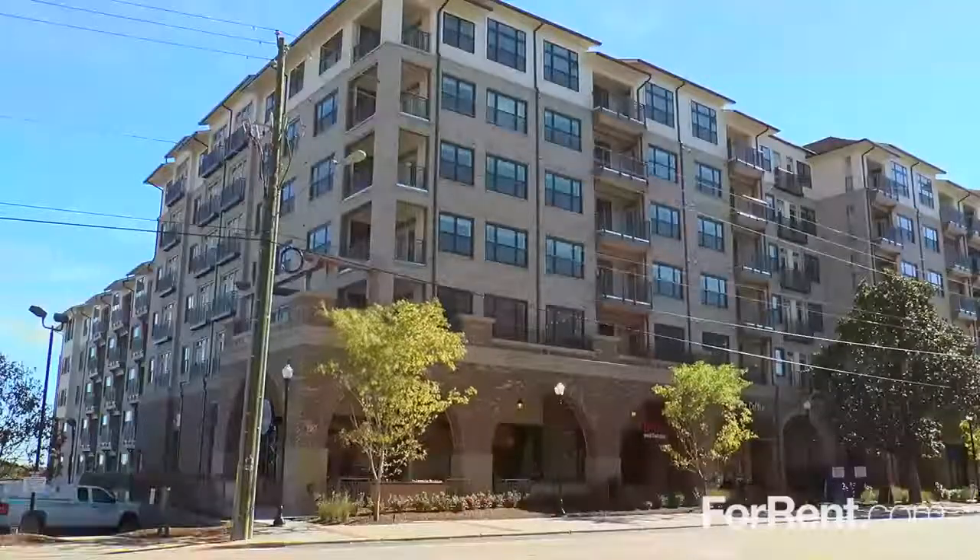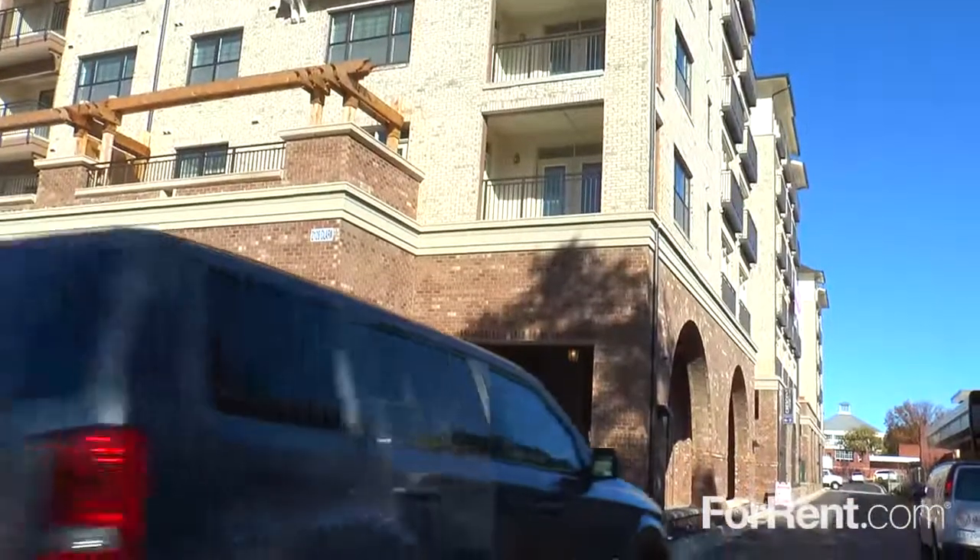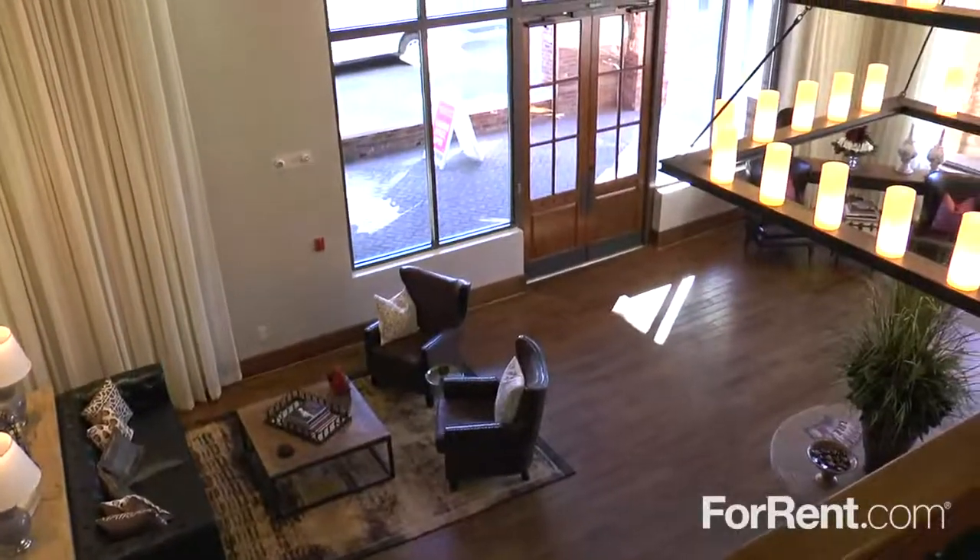Designed for those who want it all, the apartment community of choice is Crescent Cameron Village. At Crescent Cameron Village, you'll find more than a place to call home. You'll find a lifestyle.